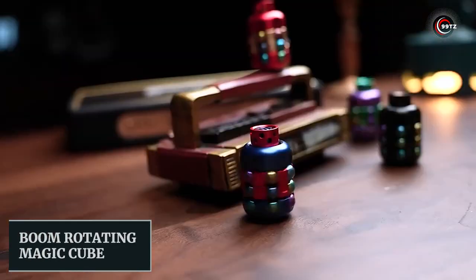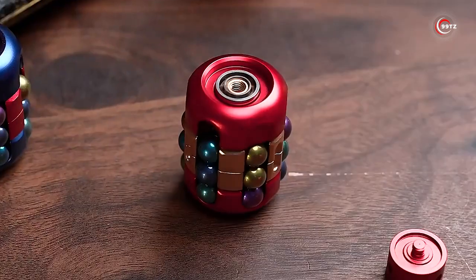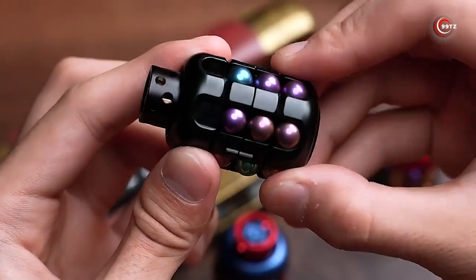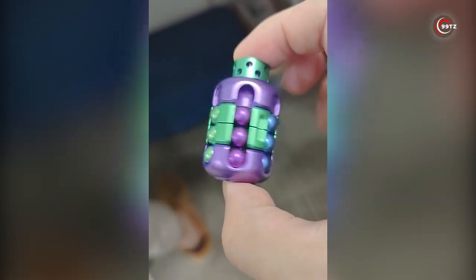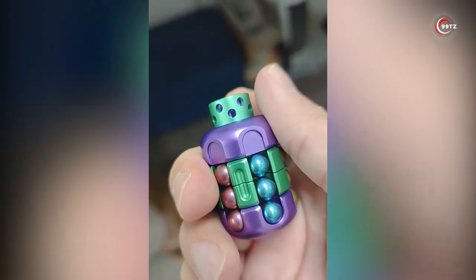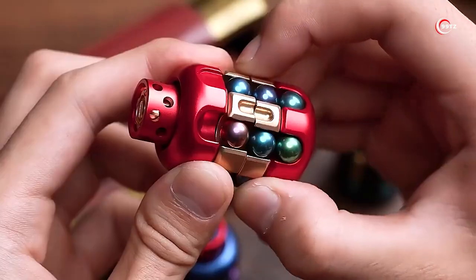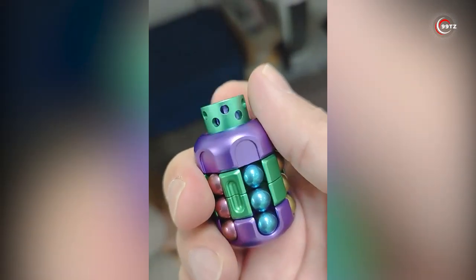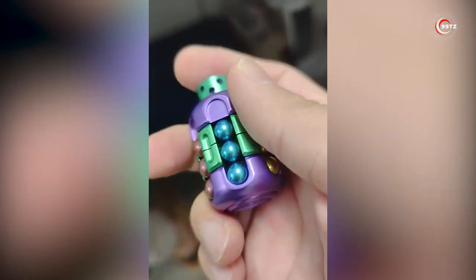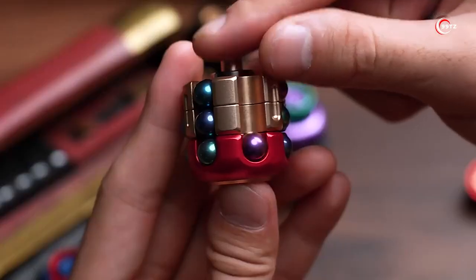Introducing the Boom rotating magic cube, the ultimate fidget toy sensation taking the world by storm. This compact gadget offers endless fun with its assembly, disassembly, rotation, and clicking features. Packed with titanium beads, magnets, and vibrant colors, it's the perfect stress reliever. Fidget toys have been a hit since 2017, and this one is no exception. Its small gas cylinder design adds a unique touch, making it a must-have for fidget enthusiasts. Experience the satisfying feel of this 79-gram wonder as you twist, turn, and play.